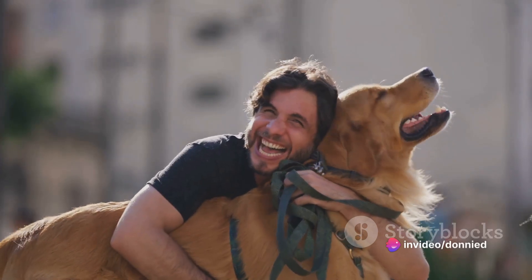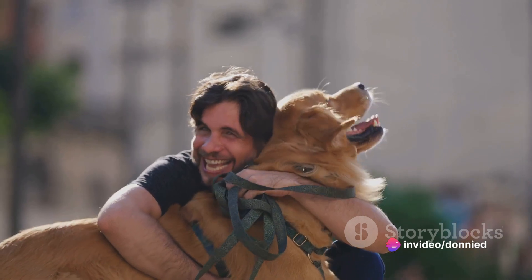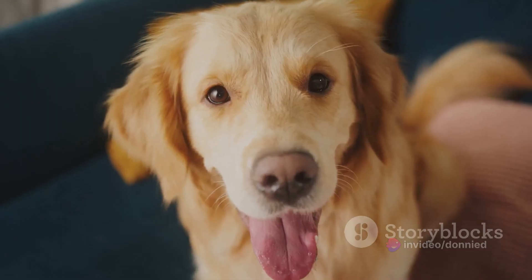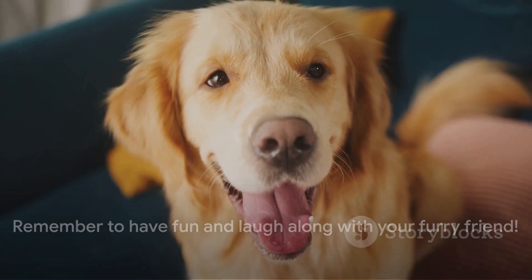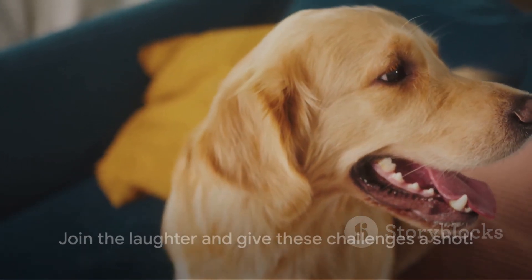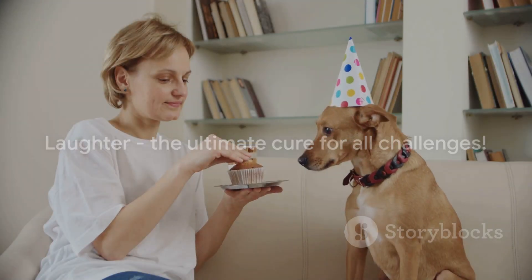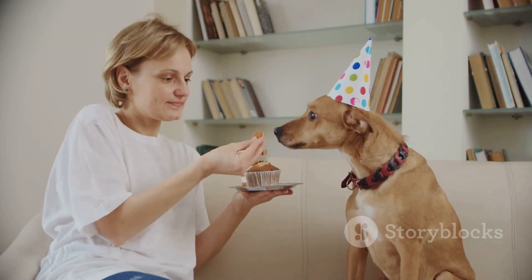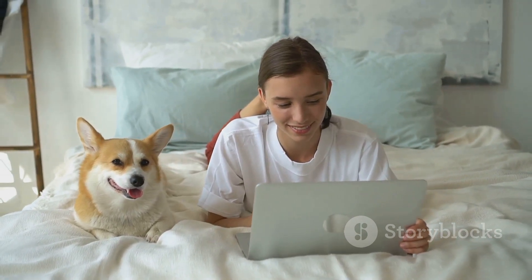And there you have it — ten hilarious dog challenges that will provide endless laughs and create unforgettable memories. Remember, these challenges are meant to be fun for both you and your dog, so why not give them a try? After all, laughter is the best medicine. Don't forget to share your experiences with other dog lovers — who knows, your pup could be the next viral sensation. Happy challenging.